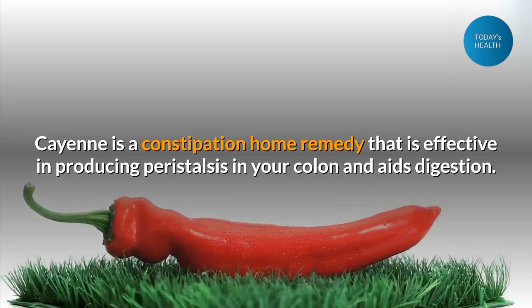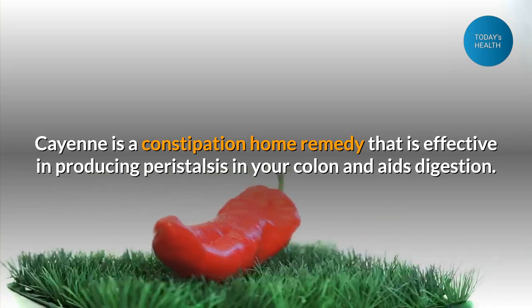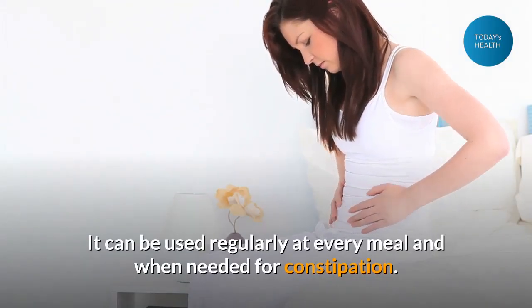Cayenne is a constipation home remedy that is effective in producing peristalsis in your colon and aids digestion. It can be used regularly at every meal and when needed for constipation.